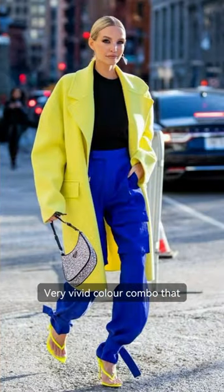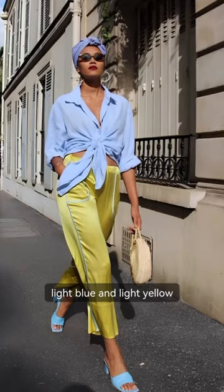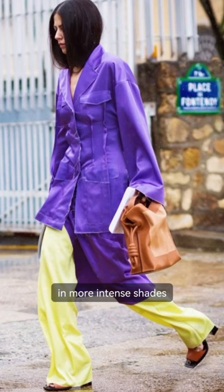Yellow with blue is a very vivid color combo that works well in both more intense shades or lighter shades, like light blue and light yellow. Yellow with purple is a fairly rare color combo that looks really bright in more intense shades.